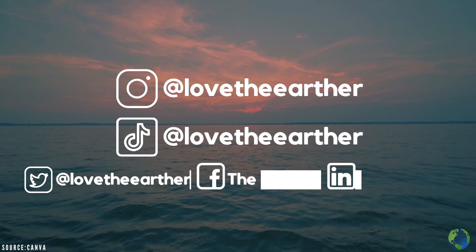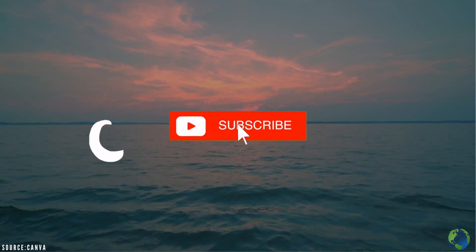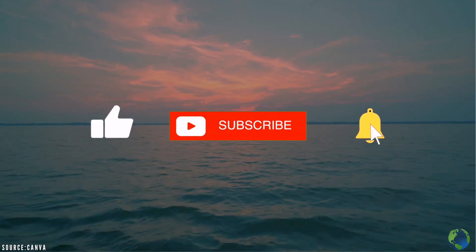Or visit us on social media for even more content. Thanks for supporting the Earther, and as always, we hope your day is as awesome as you are.